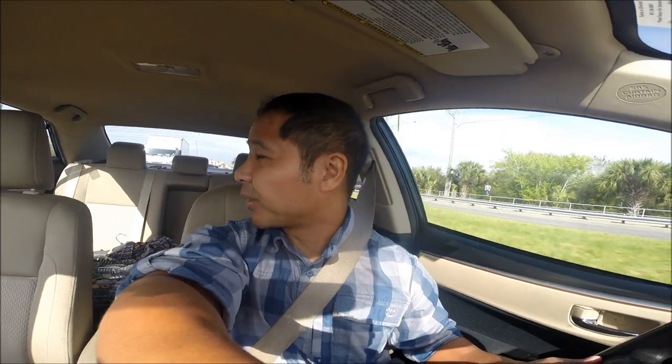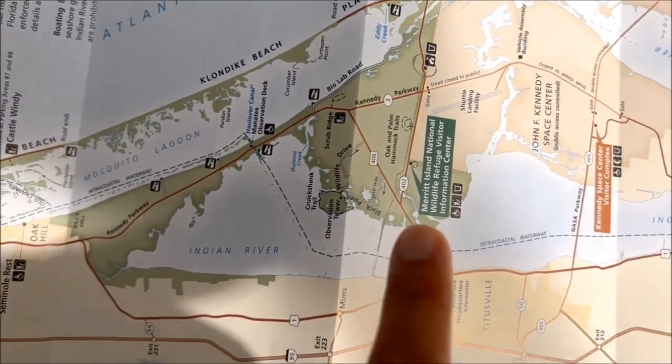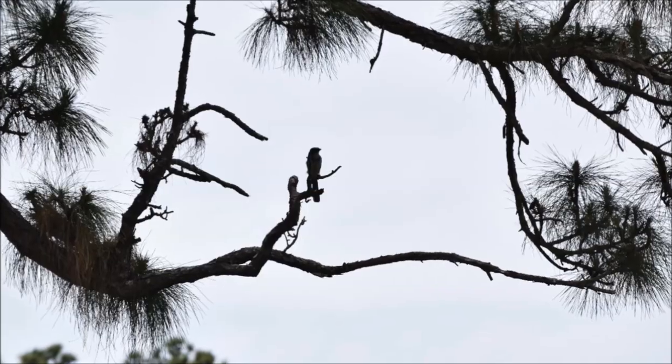Obviously that was the sound of the Florida scrub jay, and I'm pretty excited. Today's adventure takes us to the Canaveral National Seashore as well as the Merritt Island National Wildlife Refuge, in search of a threatened species of bird that can only be found in Florida — the Florida scrub jay.